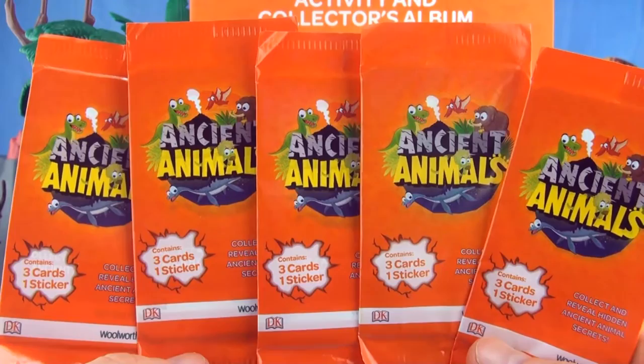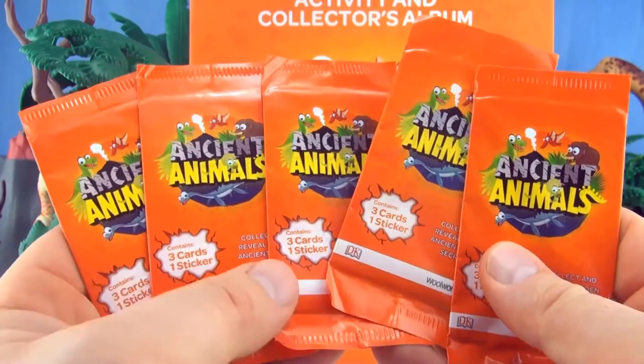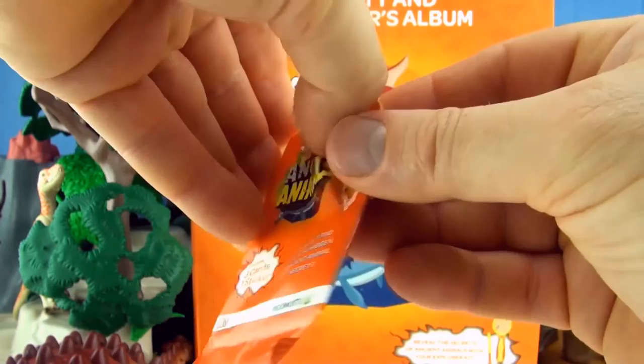Hi, welcome to Press Play Picture House and today we are opening another five of these ancient animal blind packs. We have already collected 54 out of a possible 81.